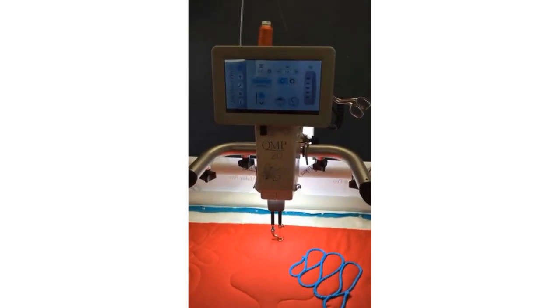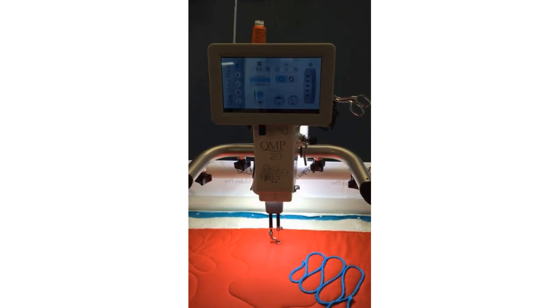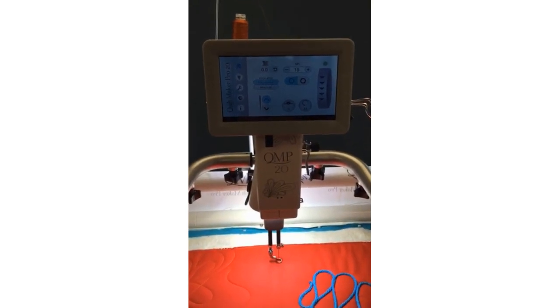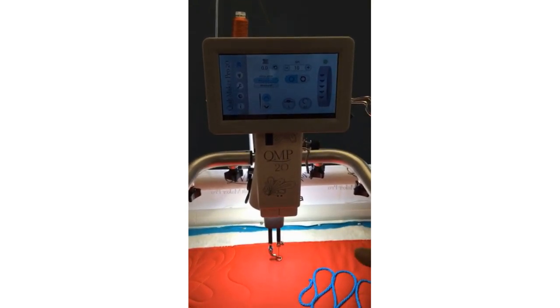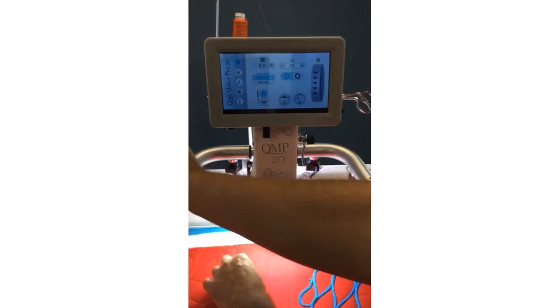With our Quilt Maker Pro 20 we've got all of our touch screen controls. We have the stitch regulated mode — we are at 2500 stitches per minute. In stitch regulated mode I'm just going to do needle up/down so I can bring my bobbin thread up to the top.